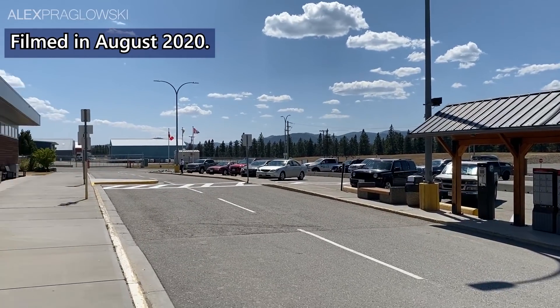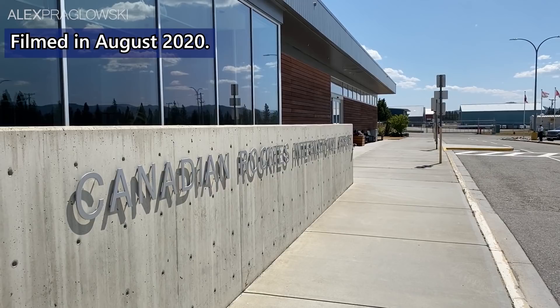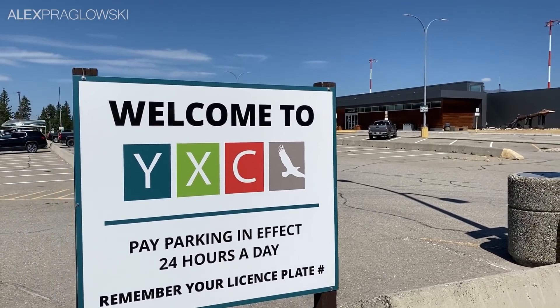Good afternoon from Cranbrook Canadian Rockies International Airport! My name is Alex, and welcome back to the channel! Today I'm here in southeastern British Columbia to fly to Vancouver with Pacific Coastal Airlines.